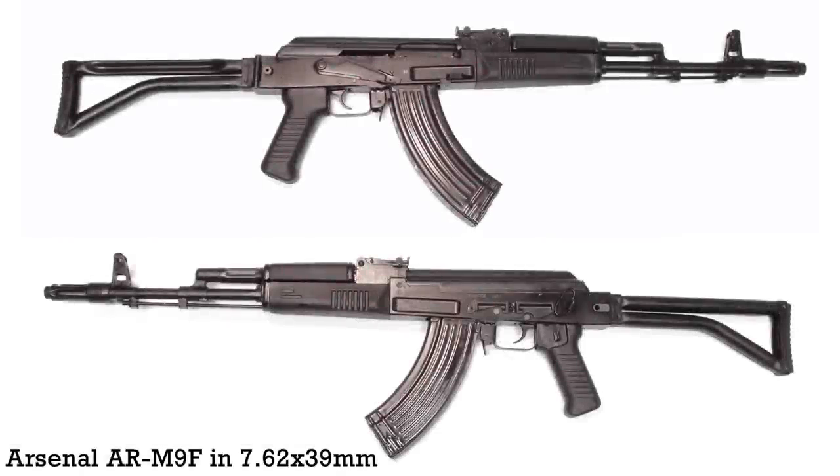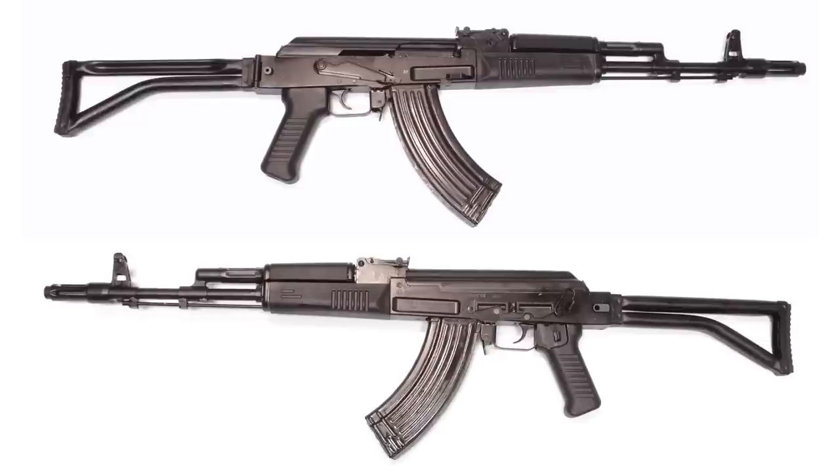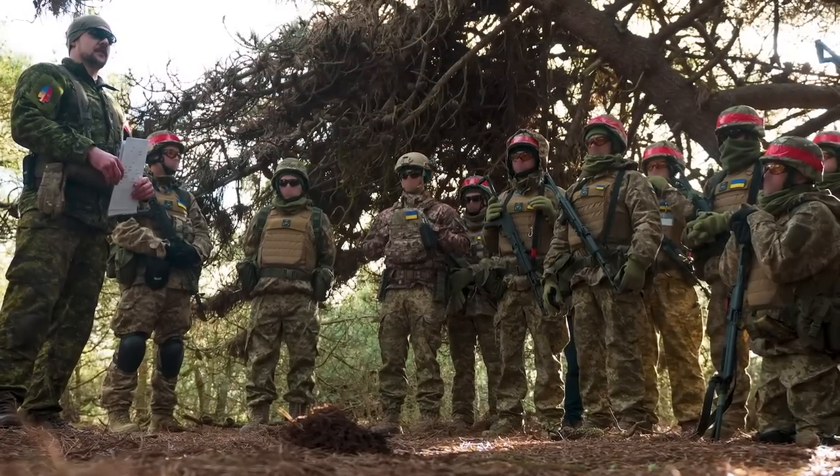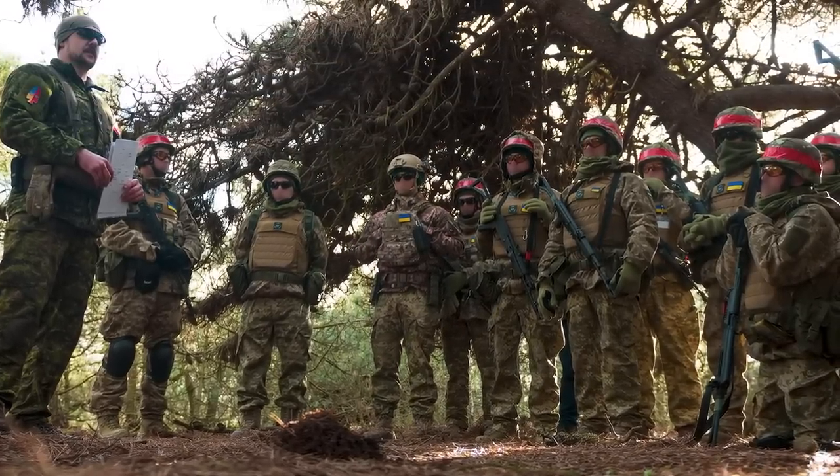Alternatively, the UK has ample stocks of 5.56x45, and this would also closely mimic the 5.45x39 AK-74 rifles the Ukrainians are likely to be issued when they return home. Either way, they are AK pattern rifles, which enable training and familiarisation with the manual of arms, handling and firing of all AK pattern rifles.